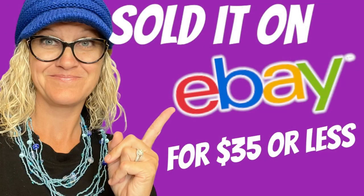All right, Bolo Buddies, let's talk about my bread and butter bolos — items that I picked up cheap and sold for $35 or less on eBay. Hey, Bolo Buddies, thanks for watching. In this video, we're going to talk about my bread and butter bolos items I sold on eBay. I'm going to tell you where I got it, what I paid for it, and what I sold it for. You're going to see that I source cheap. So let's get started.